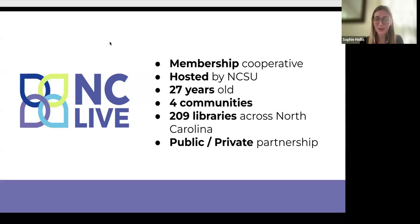To kick things off, this is a quick overview of what NC LIVE is. If you haven't heard of us before by brand name, don't feel bad — we are very much behind the scenes, even though we do work with so many libraries in North Carolina.